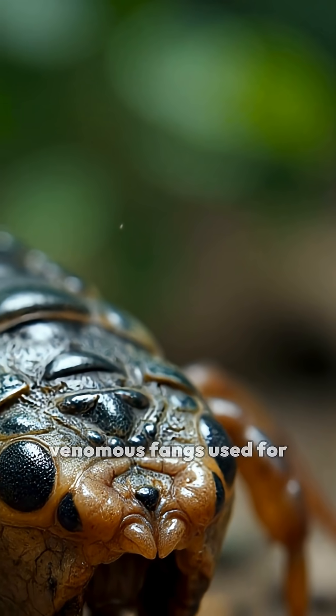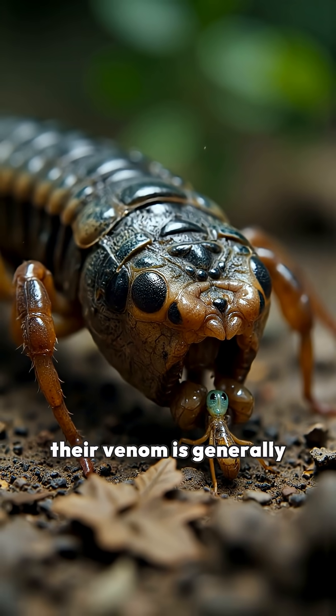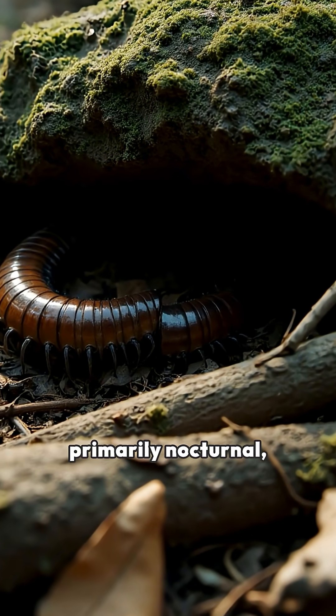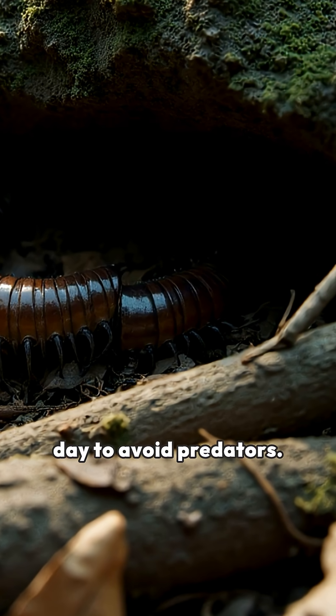Centipedes possess venomous fangs used for capturing prey, though their venom is generally not dangerous to humans. These creatures are primarily nocturnal, hiding under rocks, logs, and leaf litter during the day to avoid predators.